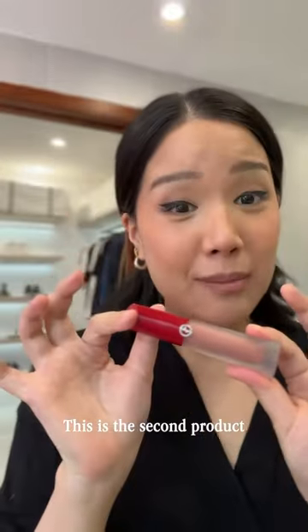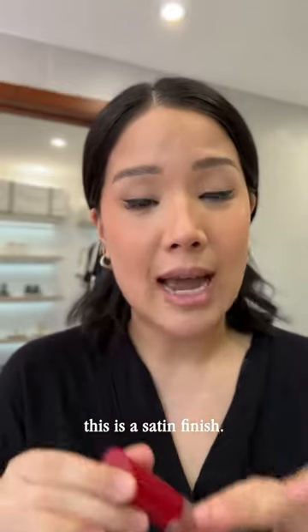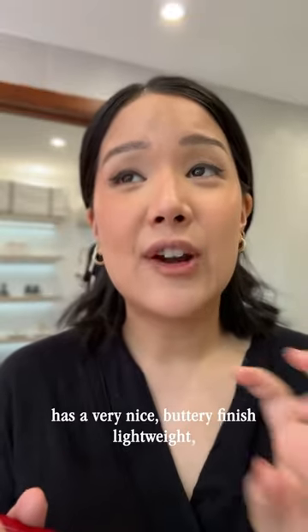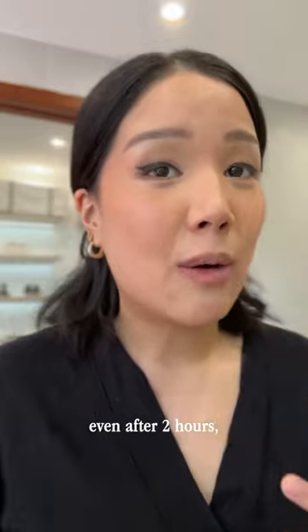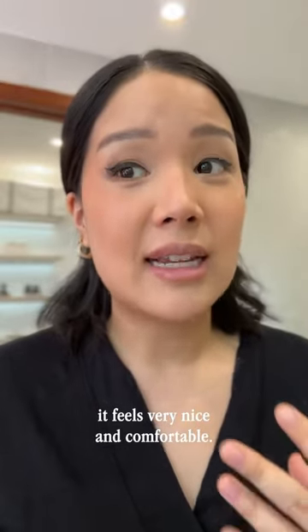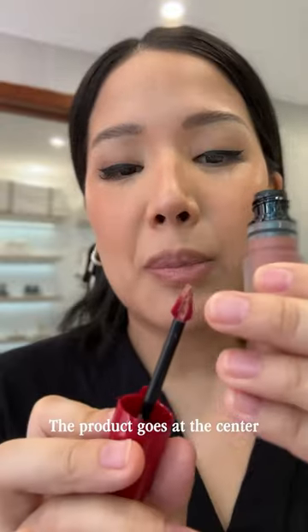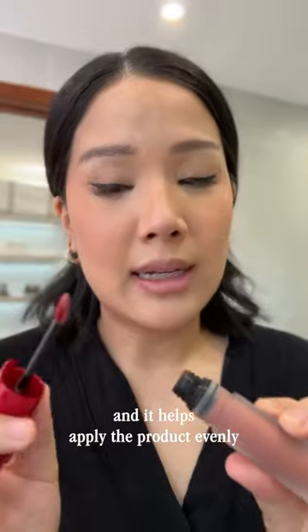This is the second product that I go with. This is the Giorgio Armani Lip Maestro. This is a satin finish. This product, I swear, has a very nice buttery finish. Lightweight. Even after hours, it feels very nice and comfortable. And I also love the applicator — the product goes at the center and it helps apply the product evenly.